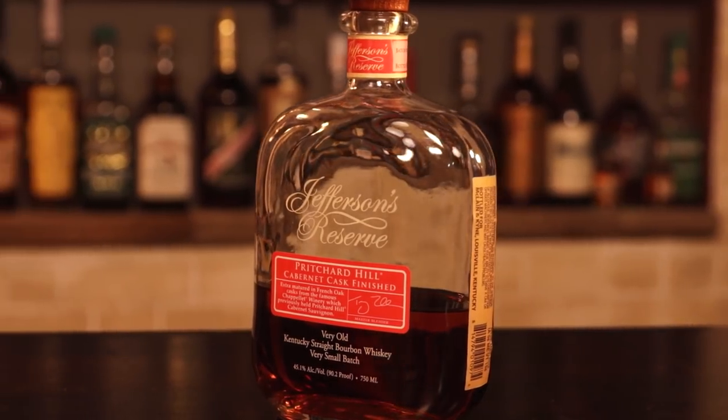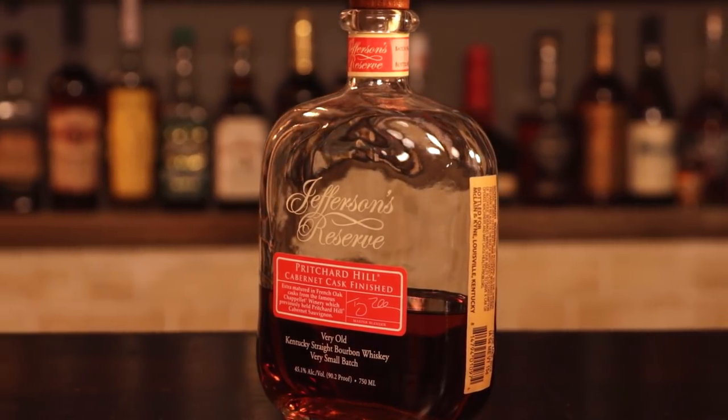It's bourbon night and it's an uncorking. Hello again everyone, I am Chad, I'm Sarah. We have Jefferson's Reserve Pritchard Hill — yes, we're pretty pumped about this one. We've had this before, we know we like it, but we are uncorking a new one here.